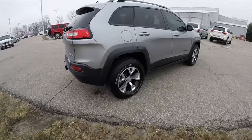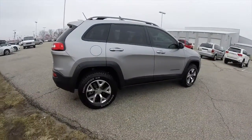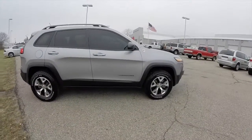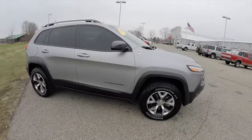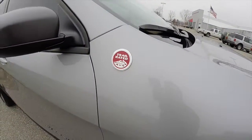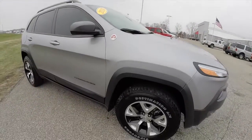The 4-wheel drive system on this is Jeep's Active Drive 2 with rock mode. It utilizes the select terrain controller. This vehicle is also equipped with keyless entry and go, the command view dual pane panorama sunroof.